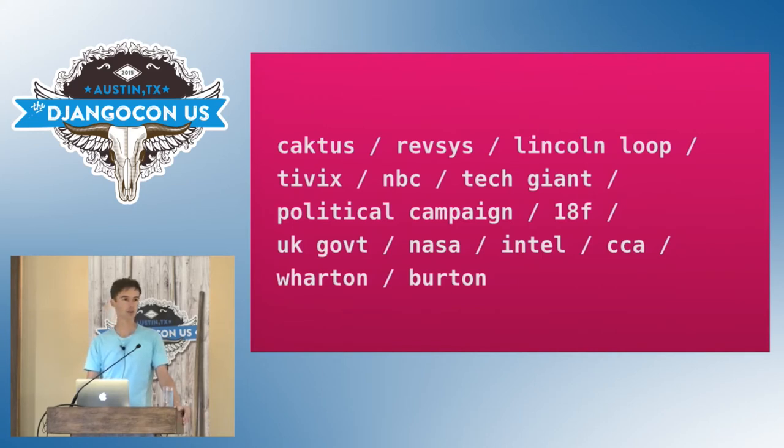Lincoln Loop referenced Wagtail in the High Performance Django book. Wharton School of Business and Tivix are doing some really good stuff on Wagtail. And then there are some big sites: NBC, the broadcaster I mentioned before, is building a massive news site on Wagtail. There's a political campaign and a tech giant, both running sites you've heard of but we're not allowed to talk about. Both of those sites use Wagtail's static site generation feature, which isn't prominent in the documentation but makes sense for sites where scale and security are paramount. The UK, Finnish, and US governments are using Wagtail, and NASA and Oxfam are using Wagtail.